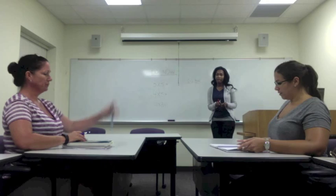Everyone, your do-now is on the board. Please pick out your notebook, a writing utensil, and turn to a clean page.